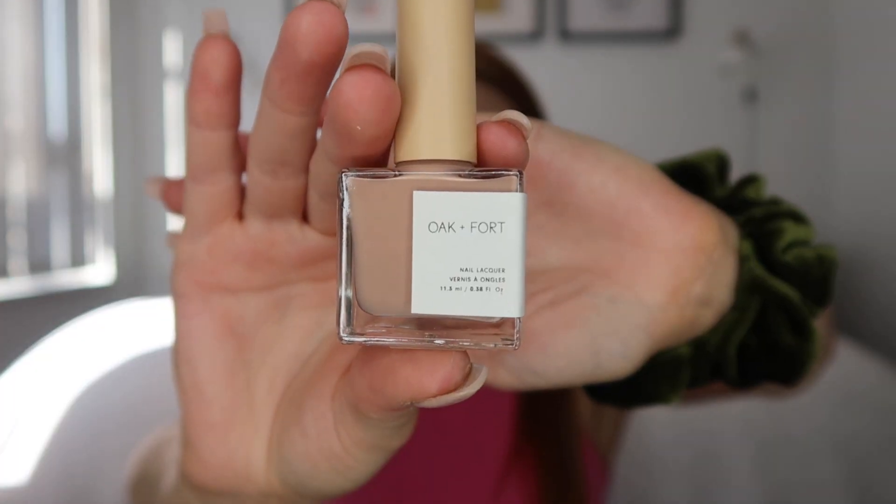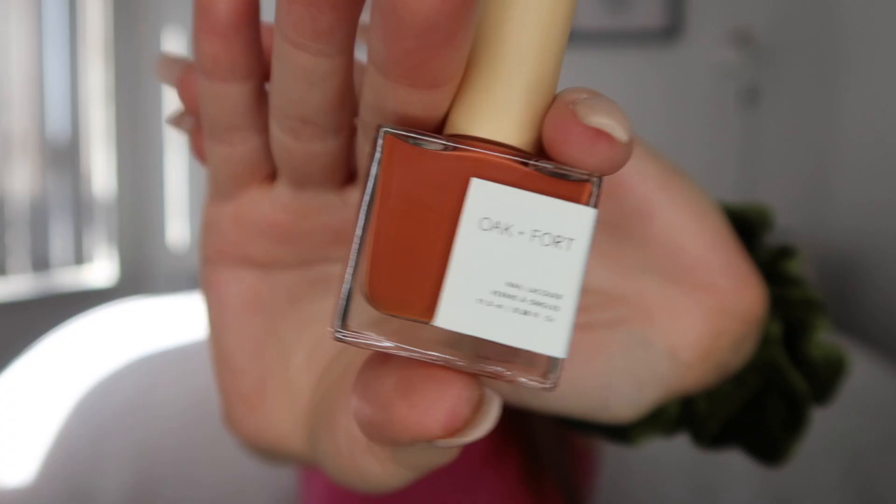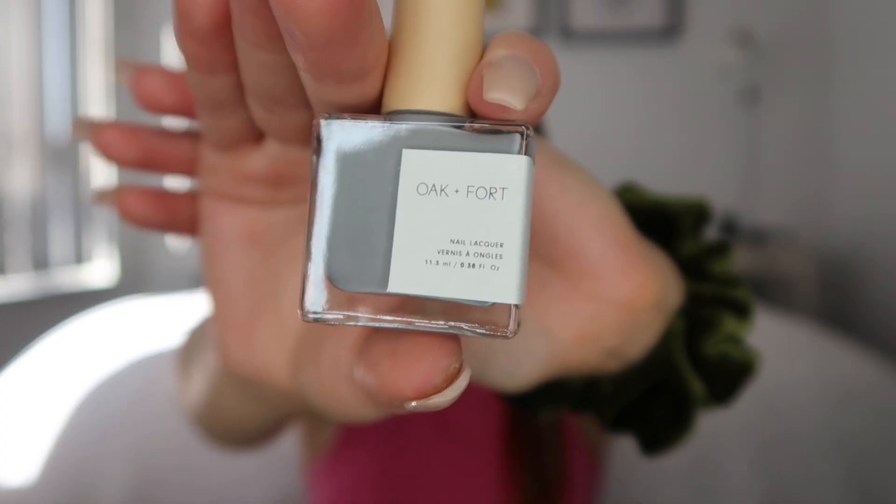Getting right into it — they gave us six of their nail polishes. The first one is kind of a mauve-y nude, which is almost exactly what I'm wearing on my hands right now. The next one is also kind of a nude but more of a beige nude with a yellow undertone. Then there's one that's kind of like a rust color, a cool gray with bluish undertones, a seafoam green, and the last one is a matte clear top coat.